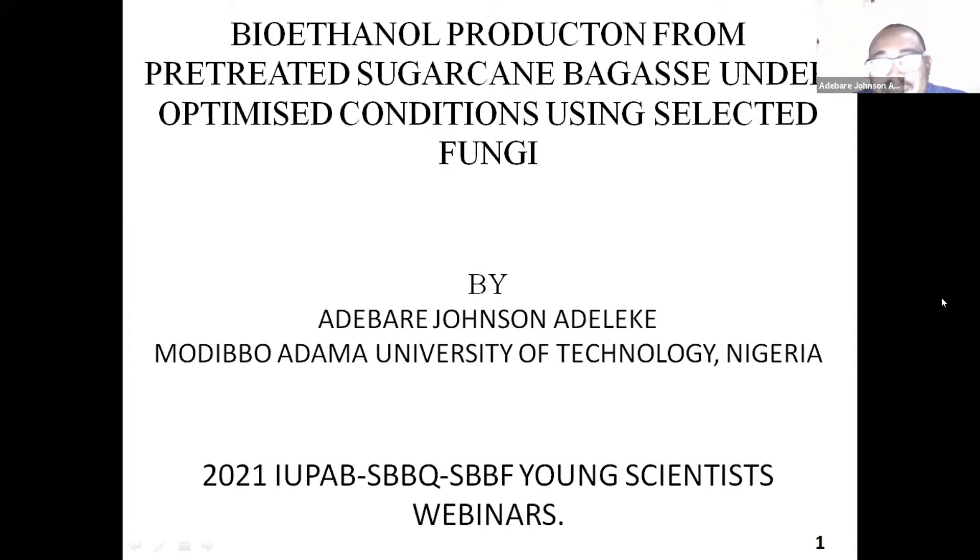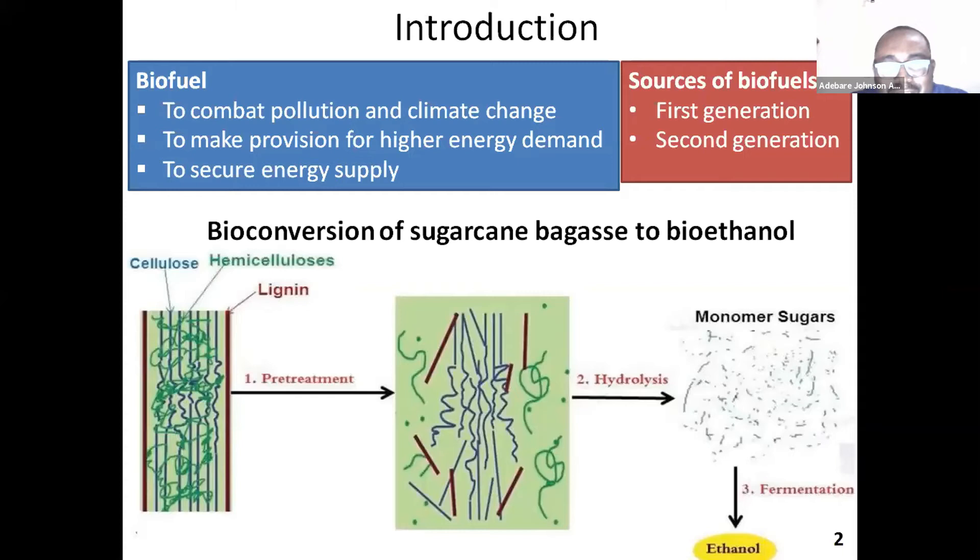I'll be talking on bioethanol production from pretreated sugarcane bagasse under optimized conditions using selected fungi. The last speaker has actually done a good introduction, but let me just quickly go over what I have.